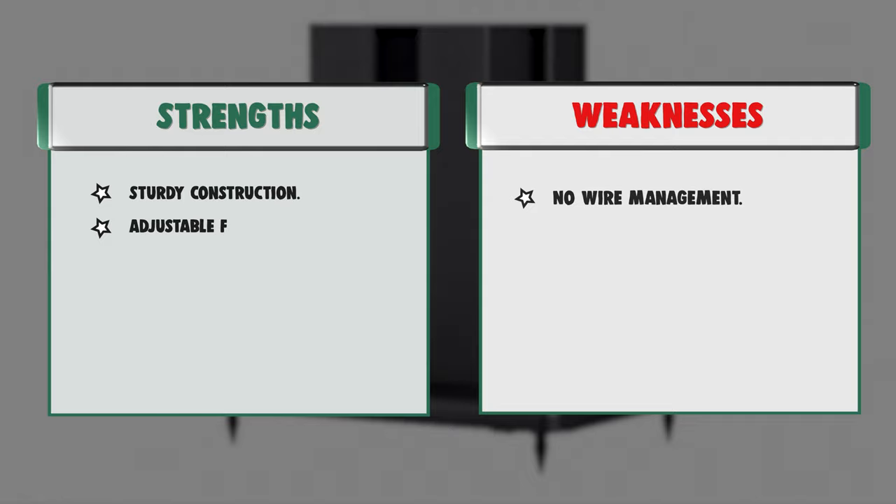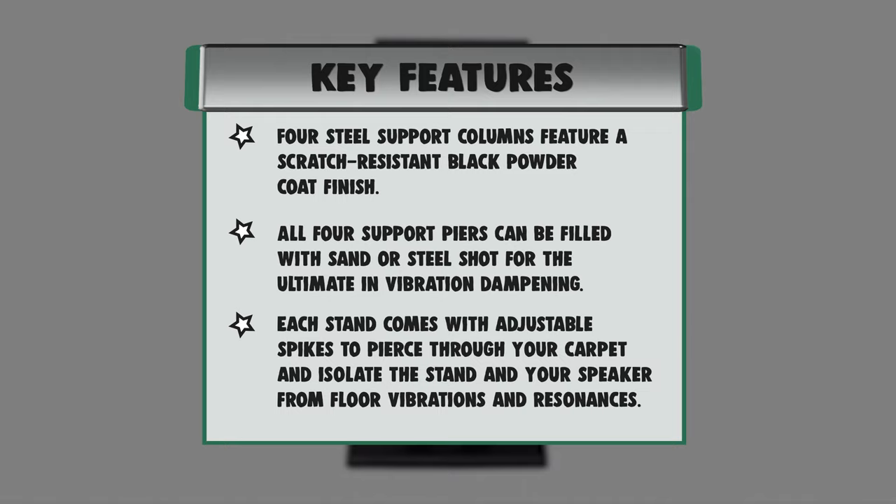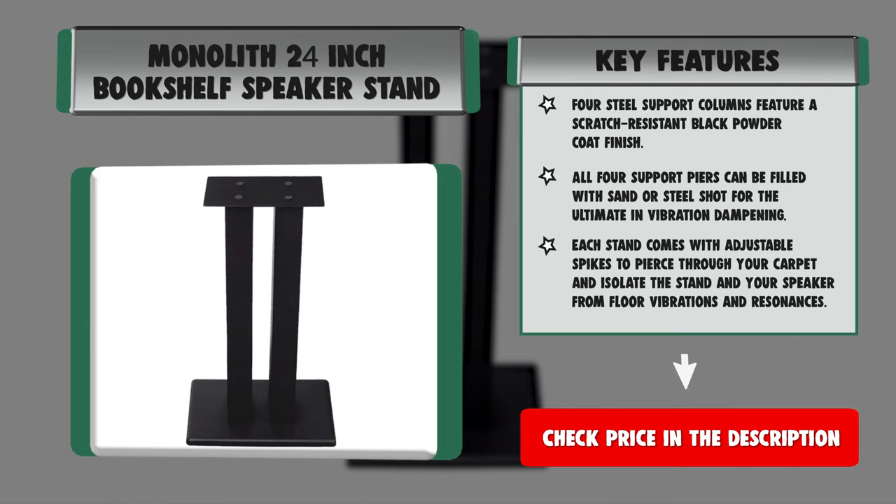Adjustable spikes — each stand comes with adjustable spikes to pierce through your carpet and isolate the stand and your speaker from floor vibrations and resonances. Buy with confidence with Monoprice's lifetime warranty.